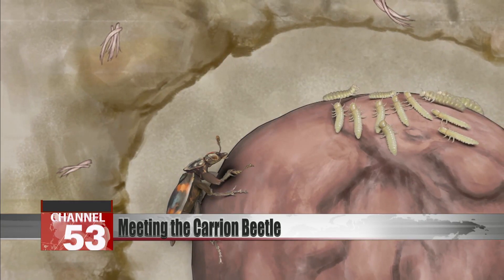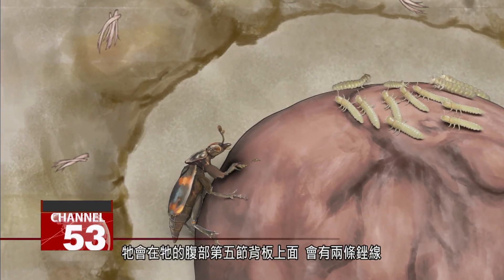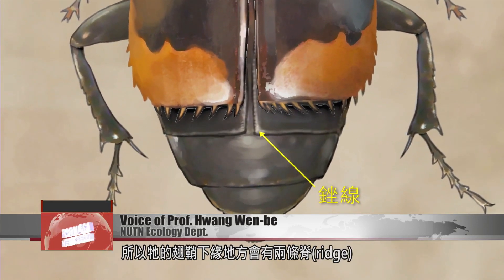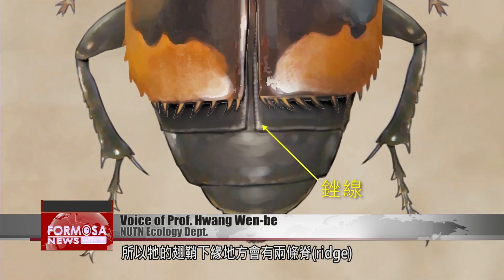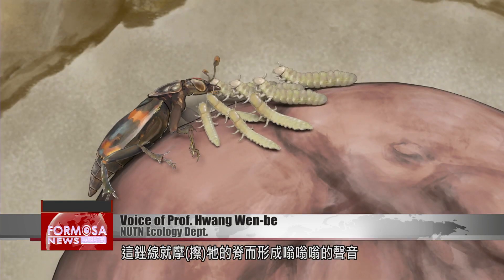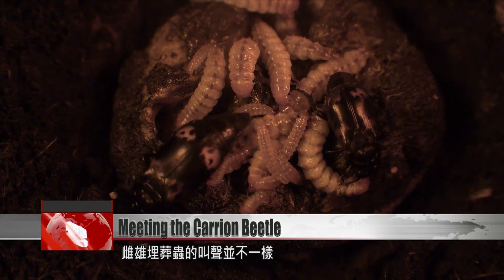On the back of the sixth segment of its abdomen, it has two files which are kept underneath its wing cases. It has two ridges underneath the wing cases, so when it moves its body, those files rub up against it and create the buzzing noise. The male and female have very different calls.